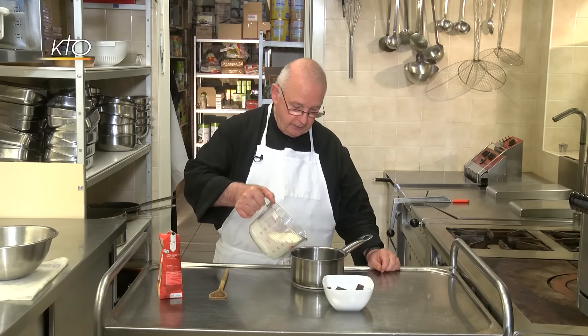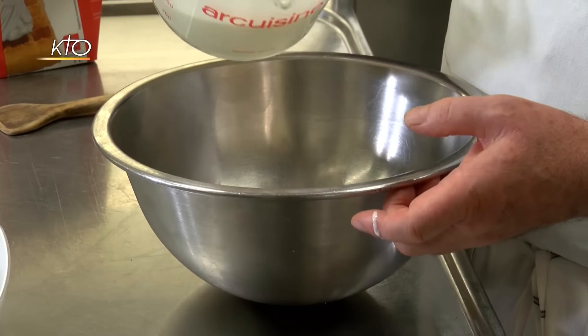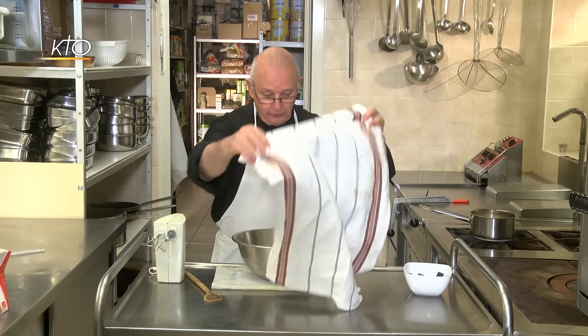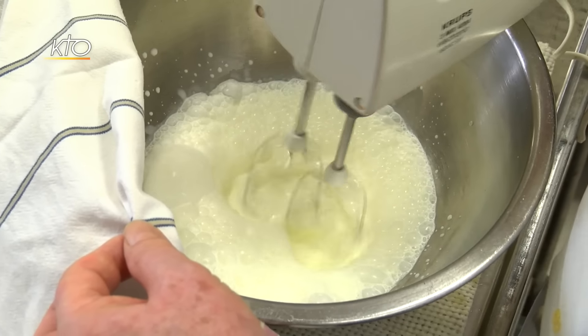Nous avons besoin de 100 grammes de chocolat pâtissier plus 400 grammes de crème fraîche. Première étape : nous allons monter la crème en chantilly. On va mettre 200 grammes dans la casserole et le reste dans ce cul-de-poule pour la monter en chantilly — ce n'est pas nécessaire de sucrer. Pour éviter les éclaboussures, je me sers de ce linge et je commence gentiment. C'est un appareil qui marche tout seul. Le monde moderne nous apporte des choses merveilleuses — je me demande sous Louis XIV comment on devait battre la crème chantilly. À la main.